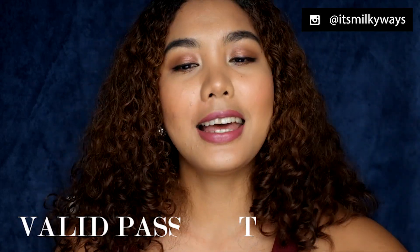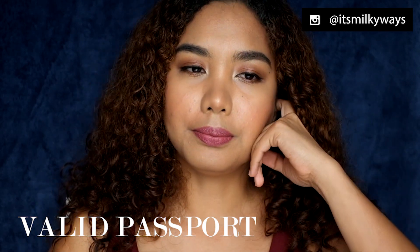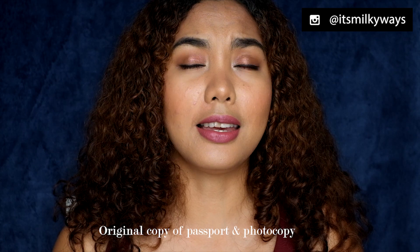So what are the requirements? Number one, you need a passport — a valid passport with at least one year before it expires. That's the requirement as far as I know.